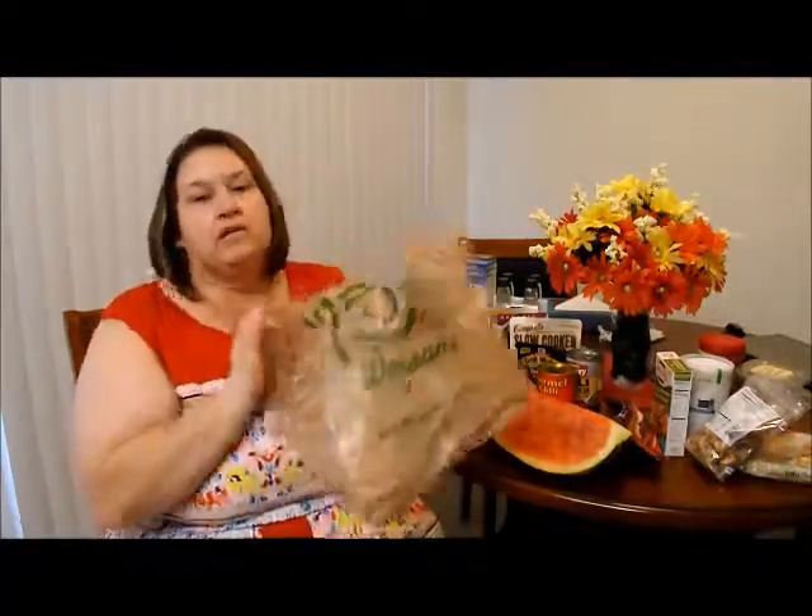Hey YouTube, it's Tracy. I'm back with another haul. This time I went to Wegmans — it's a little grocery store we have here and I'm just going to show you like a mini type haul.